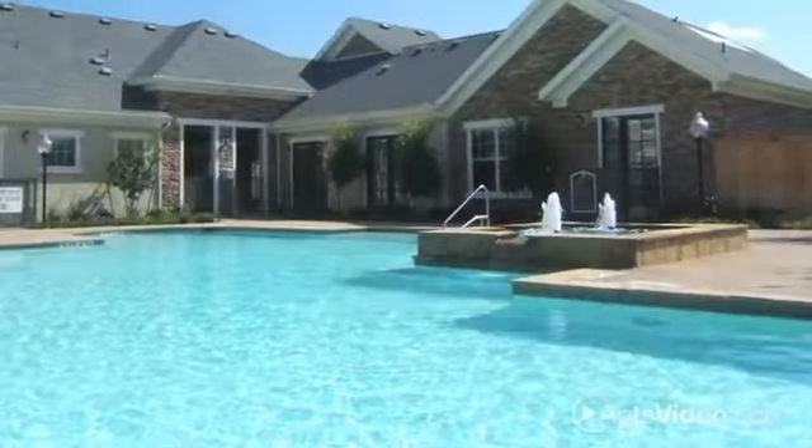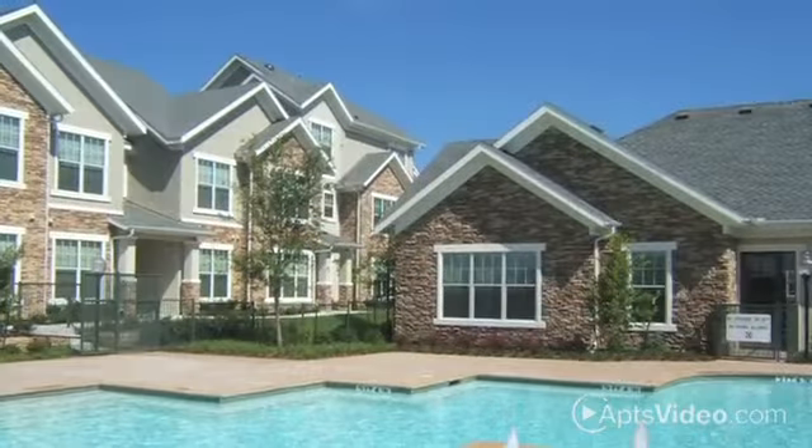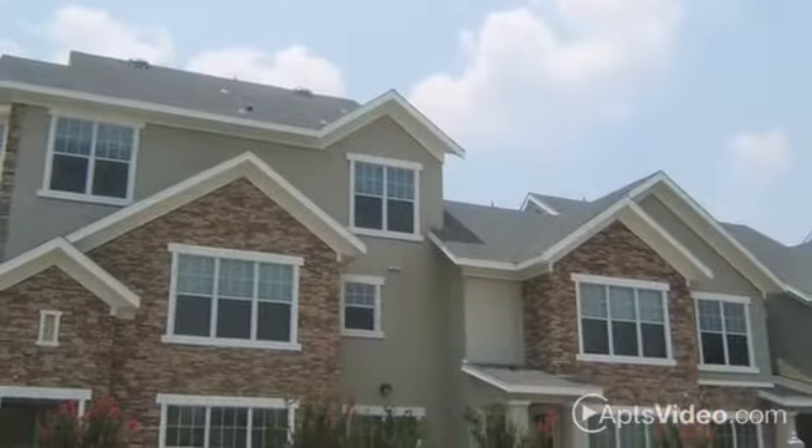If you'd prefer a peaceful day lounging poolside, Delafield Villas is just the place to be. We also offer a resident clubhouse, playground, and business center with a library, all set up to make your busy lifestyle more convenient.